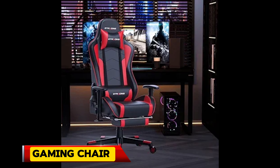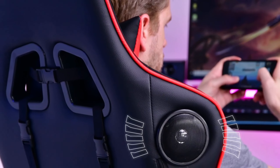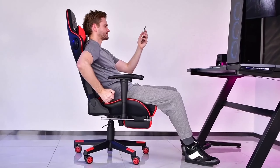Gaming Chair. High quality smooth PU leather, a polyester thick padded seat. Connect it to your smartphone or tablet — wireless speaker, plug and play Bluetooth adapter, high adjustment. Sit in and game on. 190-degree reclining — enjoy relax mode.